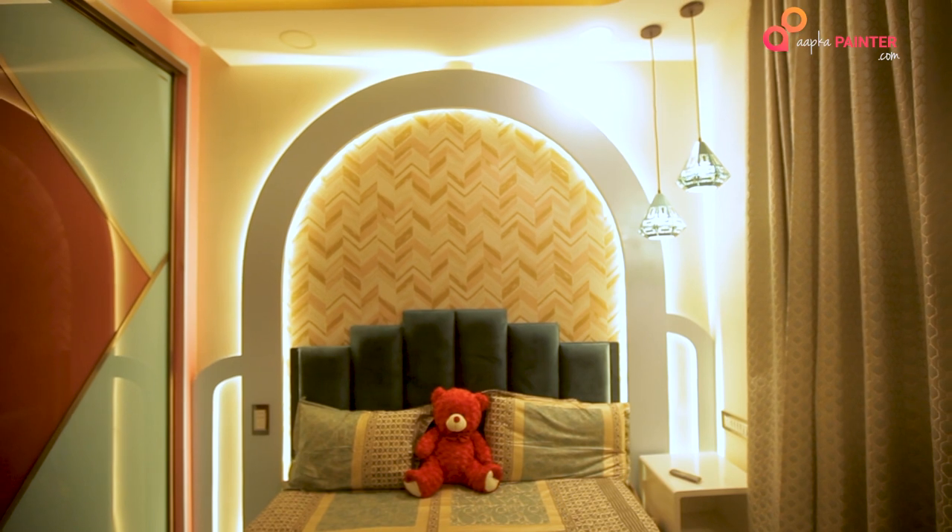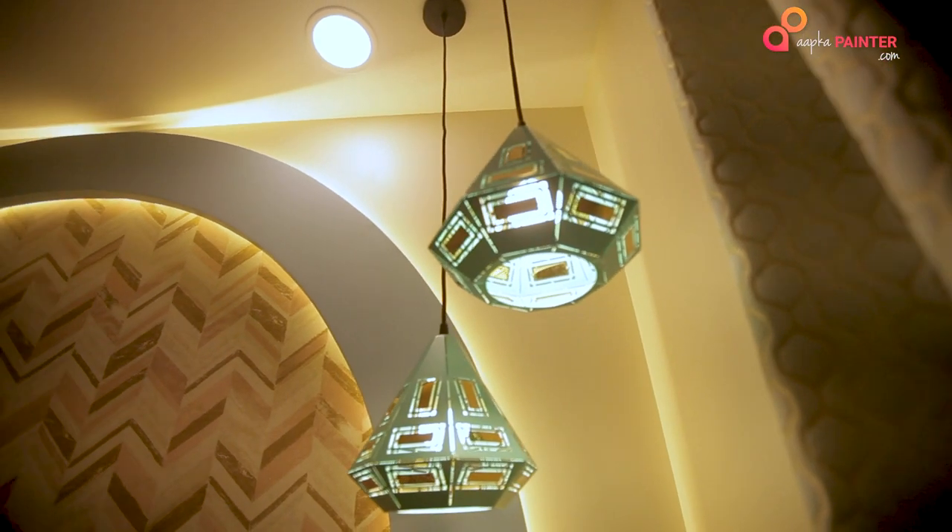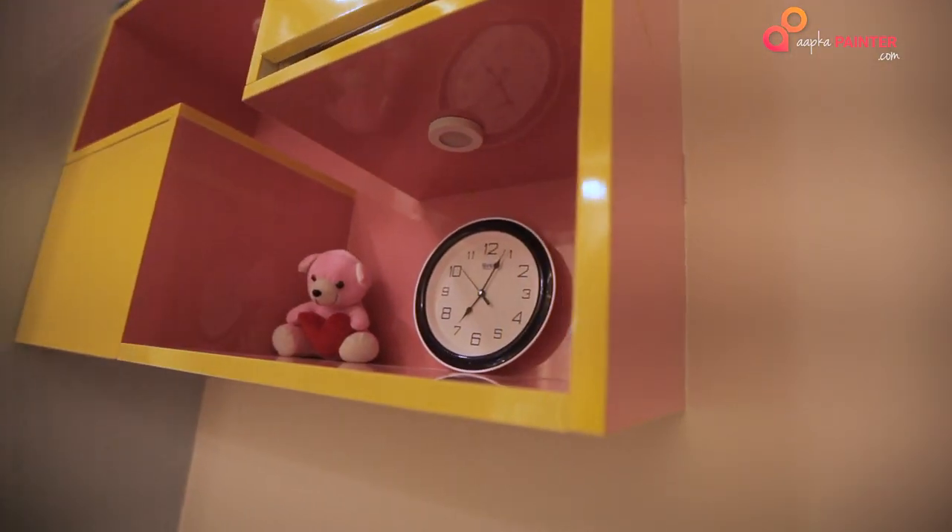This is our kids room. You can see I have tried to use some pastel shades. I didn't want to make this specifically a kids room because it's ultimately a multi-purpose room — my kids will be there and our parents will also be staying here. I have used blues and yellows, and you can see I have tried to use geometrical patterns.